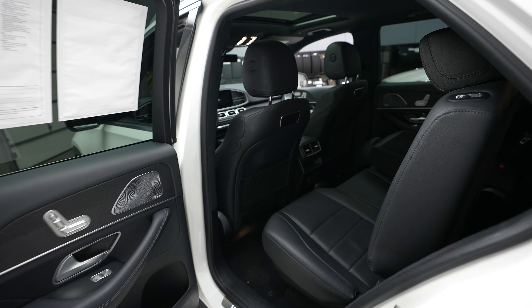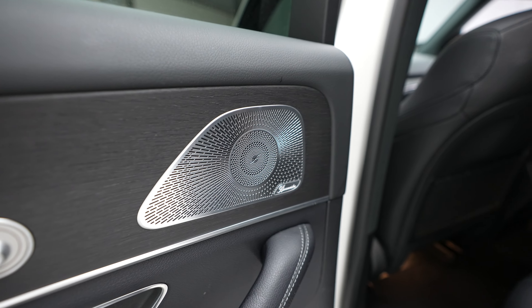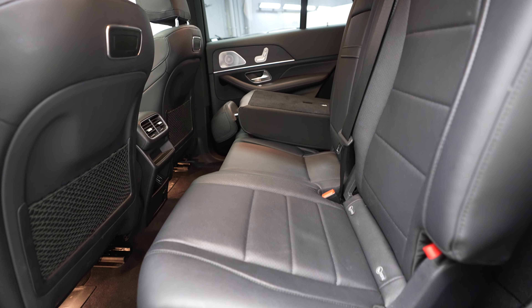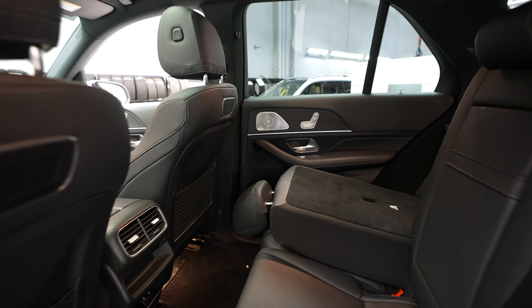Let's take a look at the rear seats. Seat controls here. The premium Burmester sound system throughout the vehicle. Rear seats — one folded down just so you can kind of see.